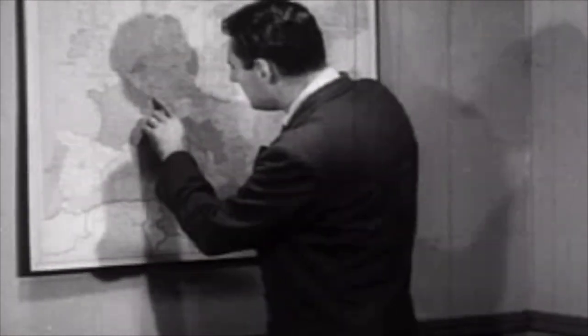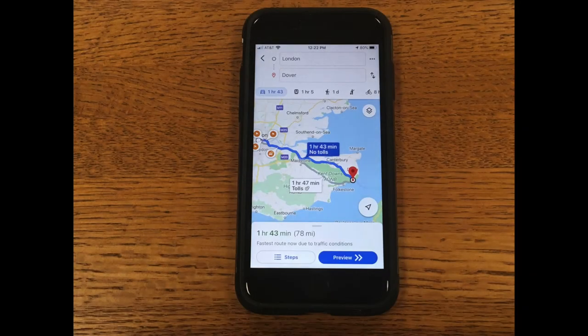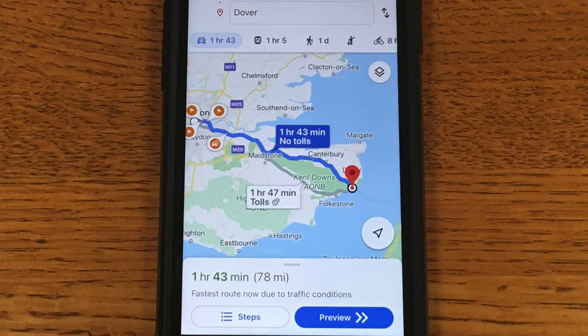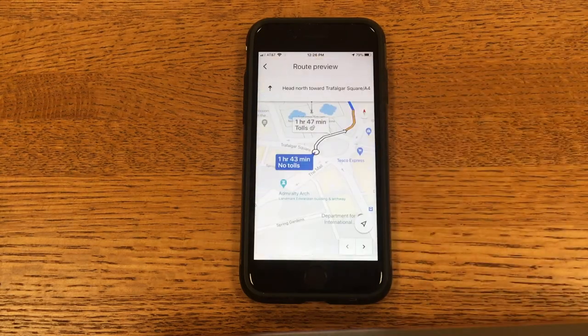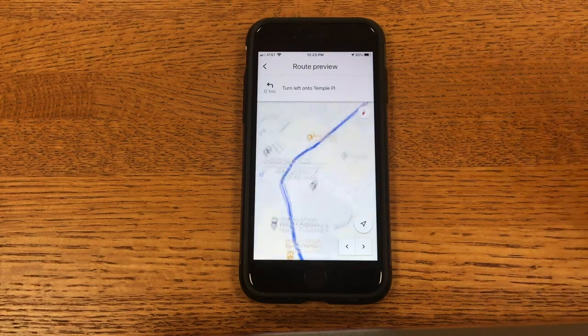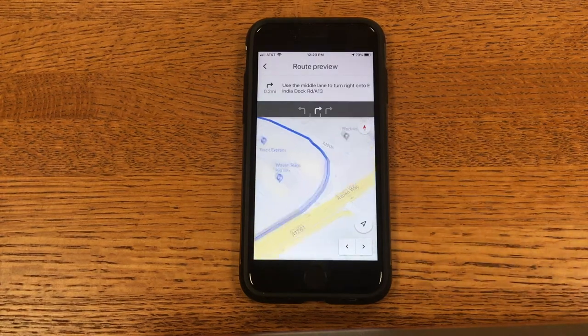Many of us use maps daily to get between two places. For instance, if I need to get from London to Dover, I can plug in London and Dover into a map app and I'm on my way. As I travel, notice how the top of the map moves with me. The direction I'm moving is at the top of the map, not north.